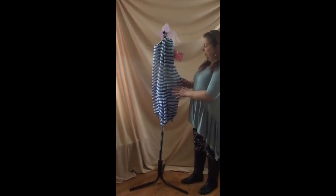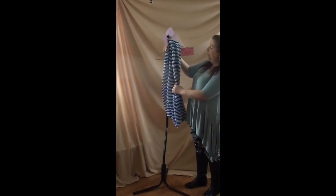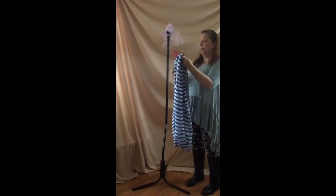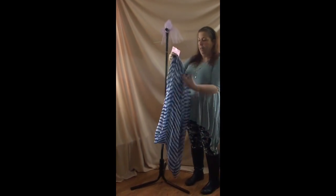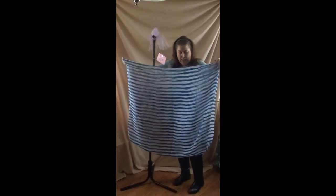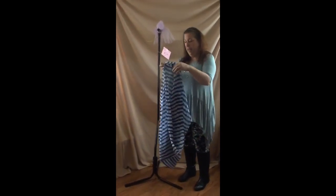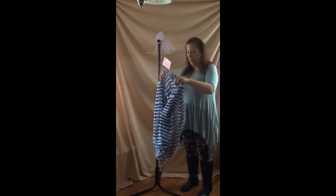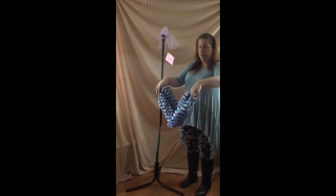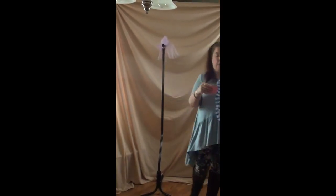Number thirteen is an infinity scarf done in blue and white — a rather large scarf, $5. I'm going to take it off the hanger to show you just how big it is. It's an infinity but it's really wide. It's all one piece and really good quality, nice and lightweight for this time of year. When you double it up it becomes super full. A really nice scarf. That's number thirteen, $5.